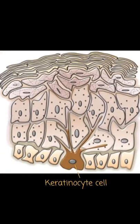Melanin granules are then inserted into specialised cellular vesicles called melanosomes and transferred into the keratinised cells of the human epidermis. Once there, the melanosomes accumulate atop the cell nucleus, where they protect the nuclear DNA from mutations caused by ionising radiation from the sun's ultraviolet rays.